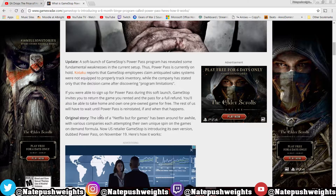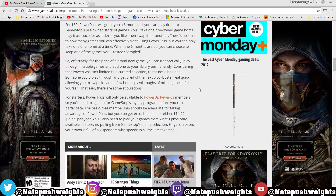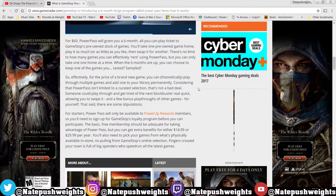So basically, what this Power Pass does — it's gonna cost 60 bucks for a six-month membership. You spend the 60 bucks to get a game, and you have seven days to either return the game or you're gonna be charged the full 60 bucks.